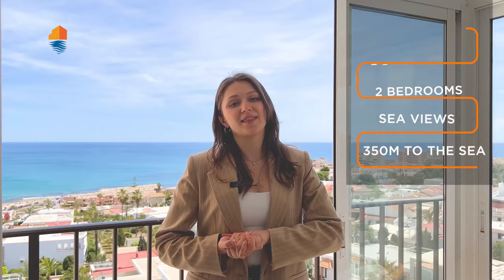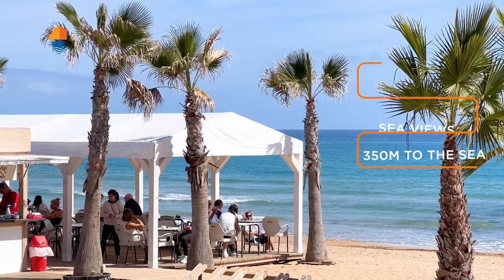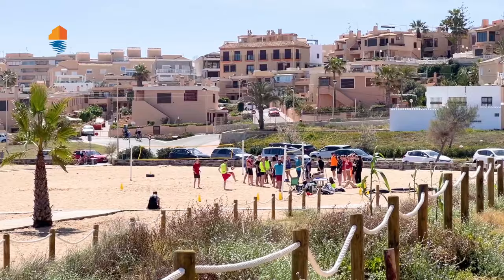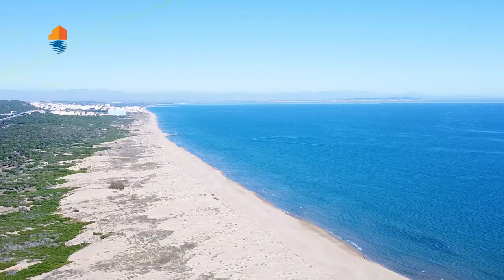This apartment is only 127,000 euros. It's in a great area — we are now in Torre La Mata where we have a lot of restaurants and outdoor activities. We have the natural park of Laguna de La Mata, the wild beaches of Guanamar also very close. We are surrounded by nature and a lot of social things to do here in this area.